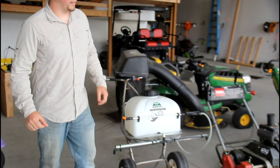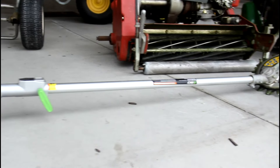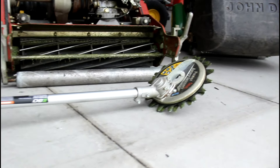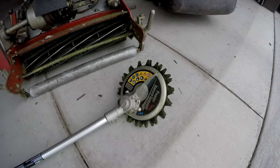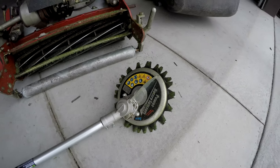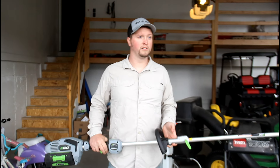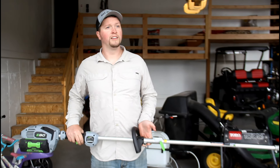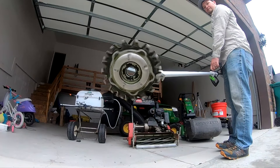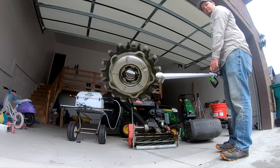Last but not least, I've got the Ego Powerhead equipped with the Power Rotary Scissors. You could trim your bushes, you could trim your grass — there's an endless number of possibilities with the Ego Powerhead and the Power Rotary Scissors.